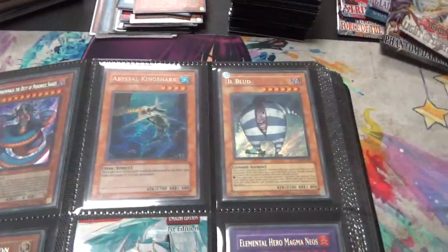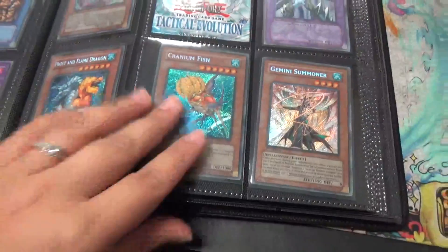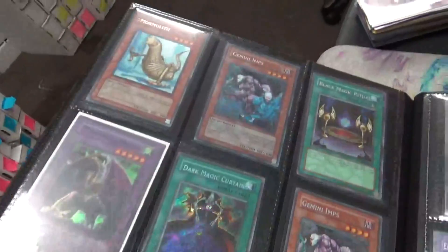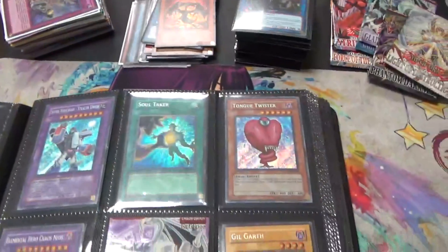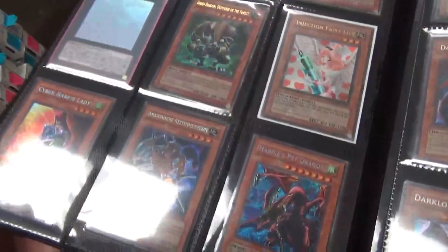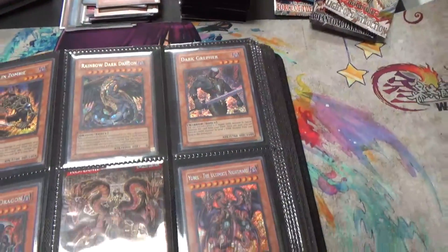He kept it all pretty organized by set. He was a pretty big collector who just had to sell some of his stuff. I know he was sad to get rid of it, but thank him that he trusted us with it.